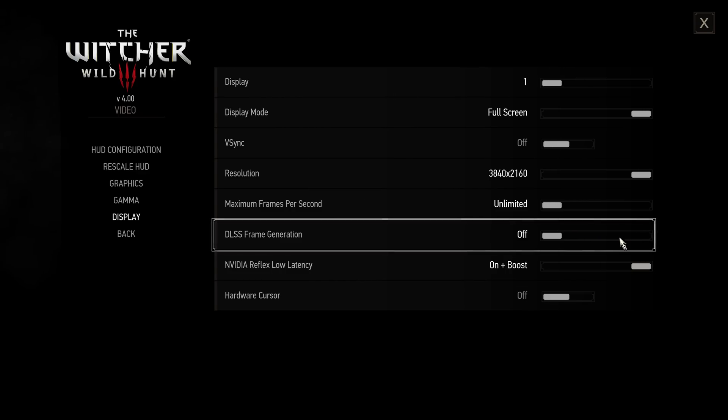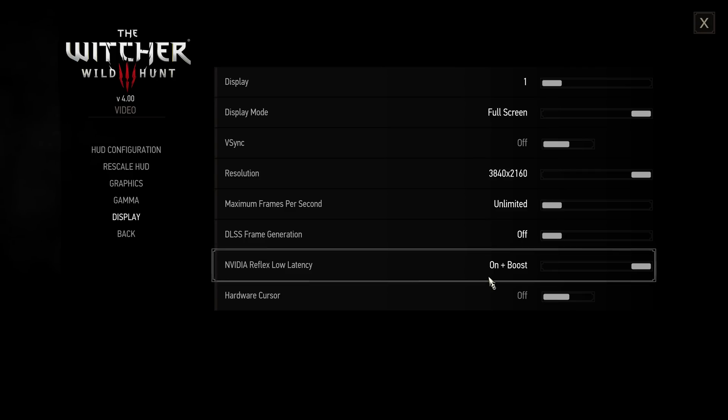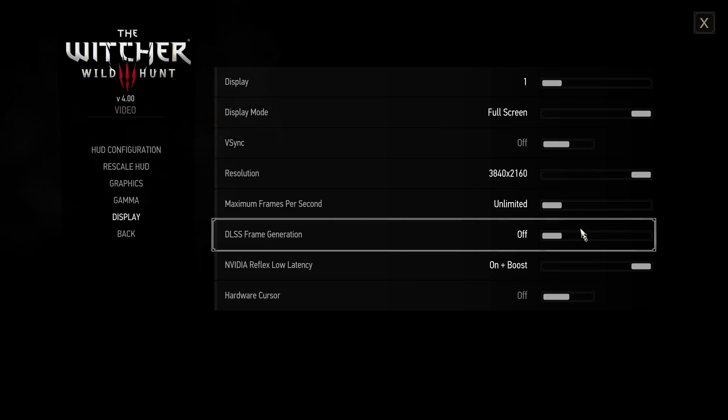On the 4090, you can get over 100 frames per second. The game also has NVIDIA Reflex latency, and if you're going to use frame gen, you pretty much have to use it.